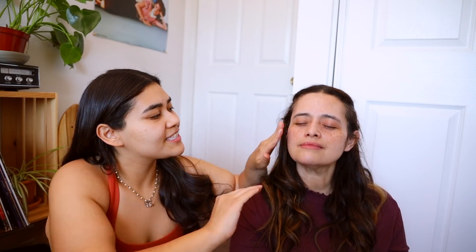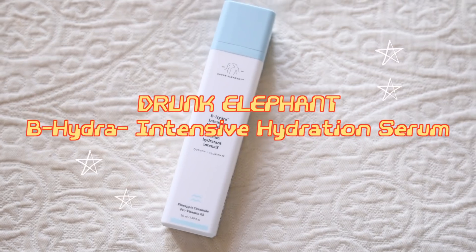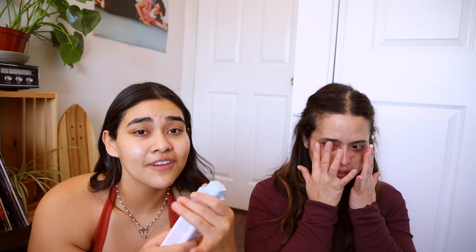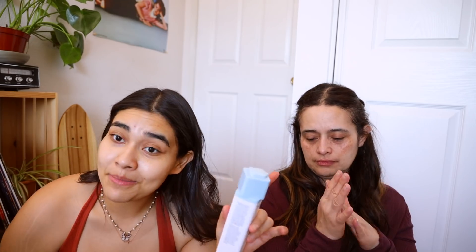My mom loves when I do her makeup — anytime she has the opportunity she takes it! We're starting with some moisturizer on her skin. It feels super hydrating. Next we're gonna be doing some serum — we're gonna be using the Drunk Elephant Intense Hydration Serum. This is already one of my favorite things; it really hydrates the skin so much.